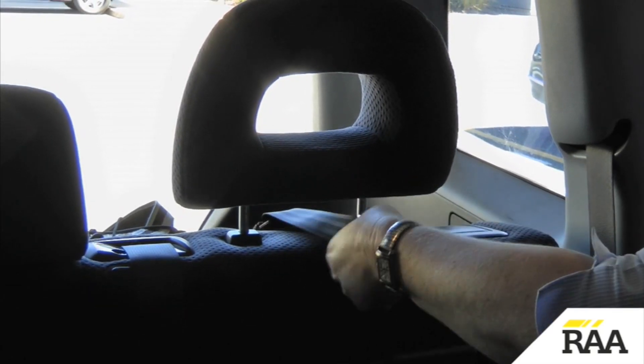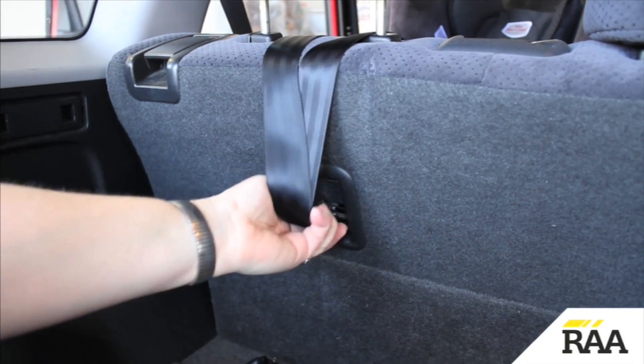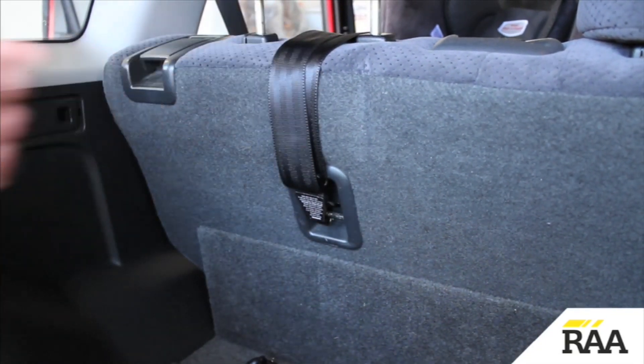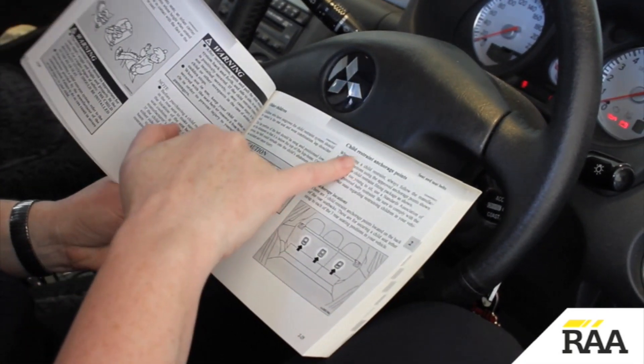Attach the upper tether strap to the anchorage point. If you're unsure about the location of the anchorage point, check the vehicle's manual. If the strap is not long enough to reach, an extension strap will need to be added.